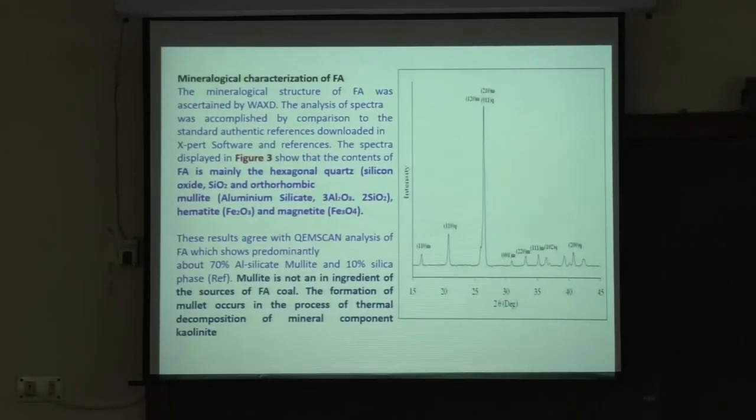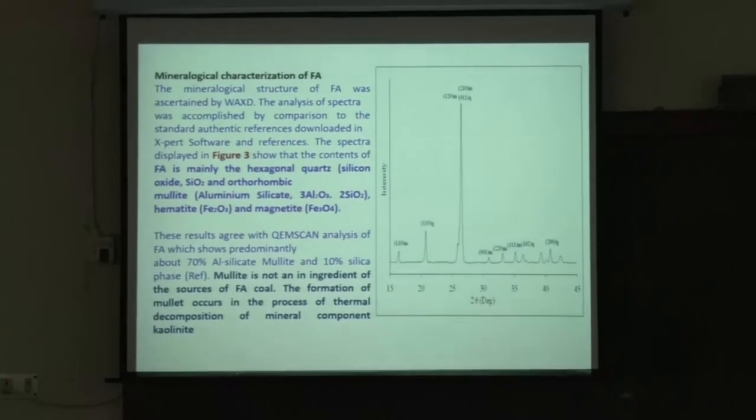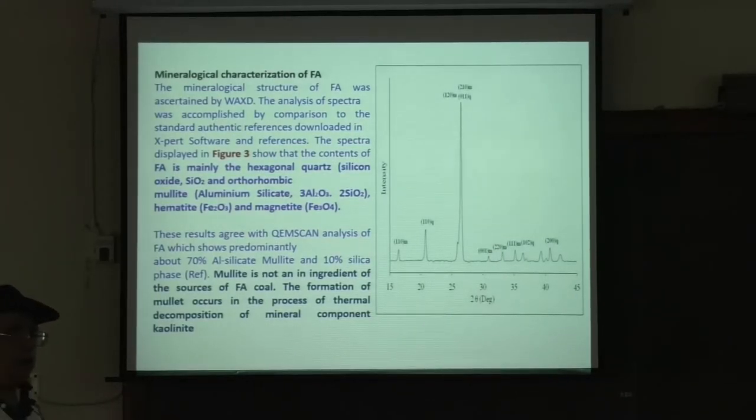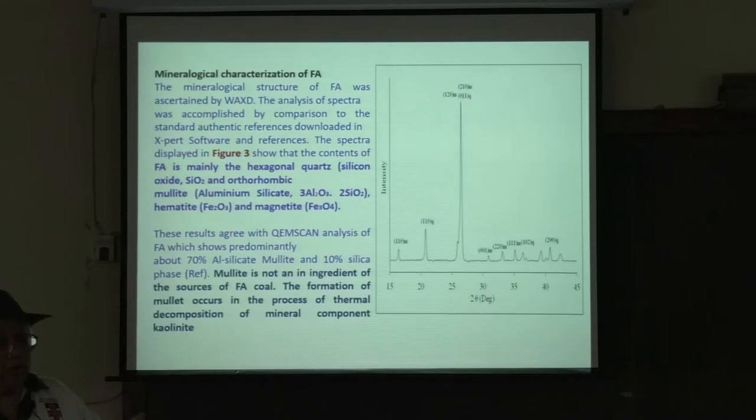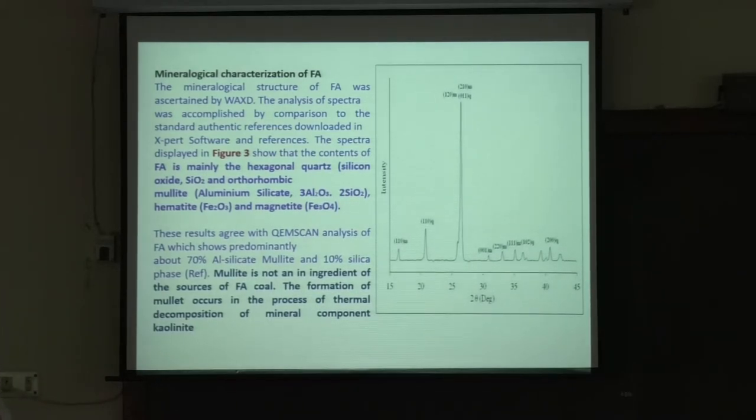Mineralogical characterization of fly ash using wide angle X-ray diffraction: wide angle covers up to 45 to 90 degrees, while small angle XRD covers 0 to about 5 degrees and can give more information about amorphous natures. The XRD shows that fly ash is mainly hexagonal quartz — silicon oxide. These peaks represent different phases.